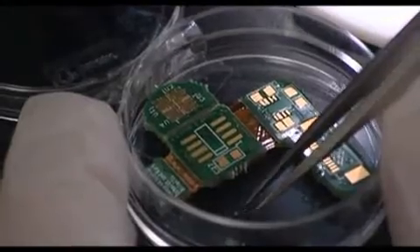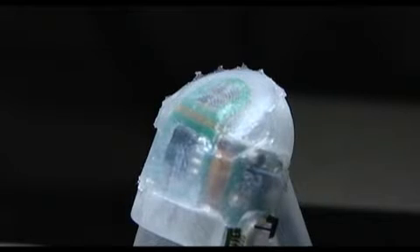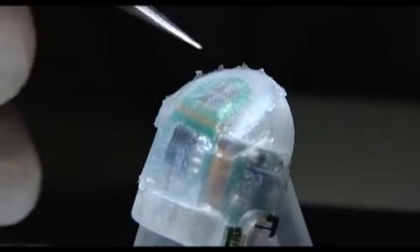Under the European research projects NanoBioTact and NanoBioTouch, an international and multidisciplinary team of scientists is developing a biomimetic finger that can be directly connected to the central nervous system. The basis for the biomimetic finger is an array of pressure sensors that mimic the spatial resolution, sensitivity, and dynamics of human neural tactile sensors.